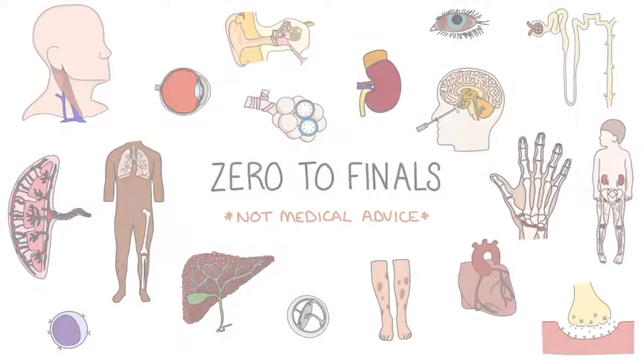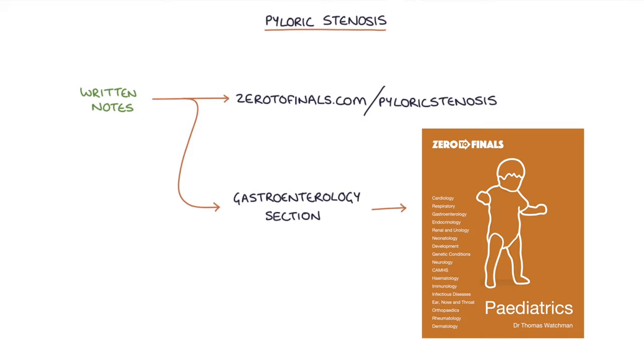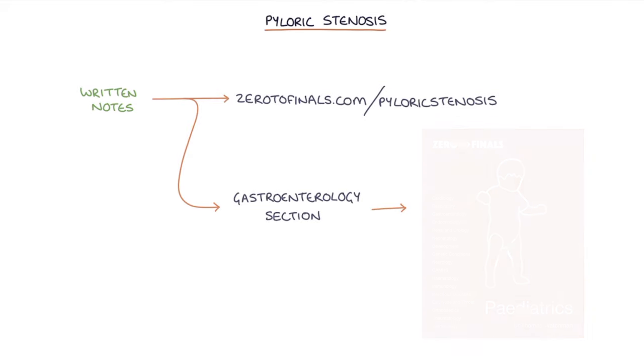Hi, this is Tom from zerotofinals.com. In this video I'm going to be going through pyloric stenosis and you can find written notes on this topic at zerotofinals.com/pyloric-stenosis or in the gastroenterology section of the Zero to Finals paediatrics book. So let's jump straight in.